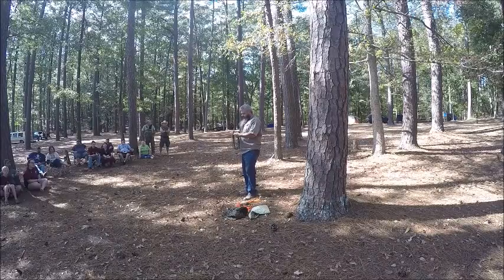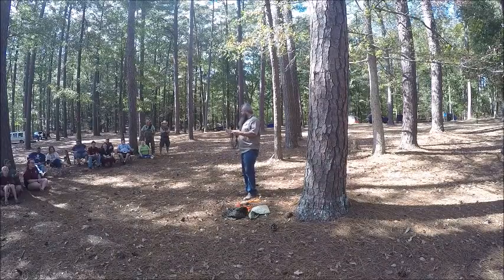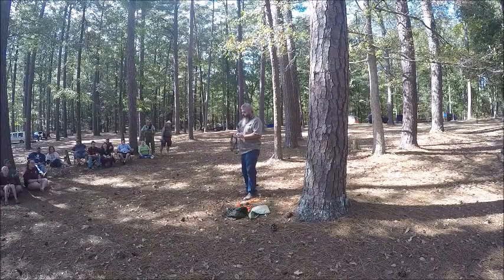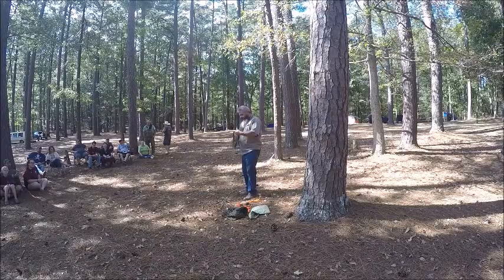We'll unwrap this here and I'll show you what I'll do. Now after we do this demonstration, if you want to learn some of the knots I'm showing you, we'll have a little hands-on and you can try to learn some of these knots here.